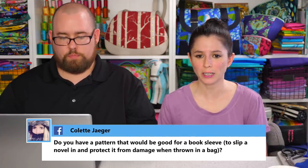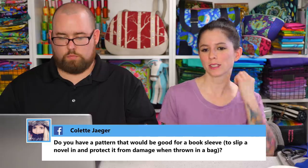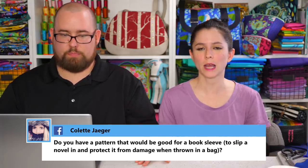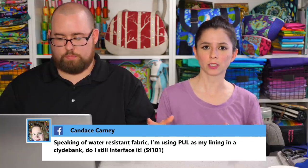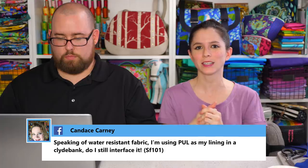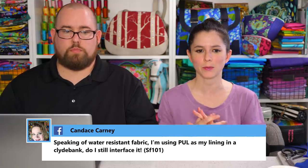Colette asks for a pattern that would be good for a book sleeve to protect a novel when thrown in a bag. The Grab and Go Sleeve from Minikin season one works for that — I actually made one sized for a hardcover book. I just measured the book and it's perfect because it has handles. When I was reading a lot of hardback books, I was using that grab and go sleeve to take the book on the go so it wouldn't get damaged.